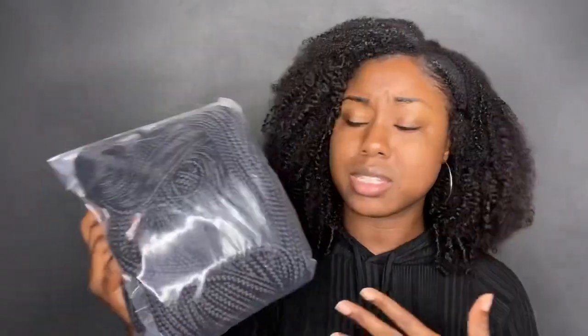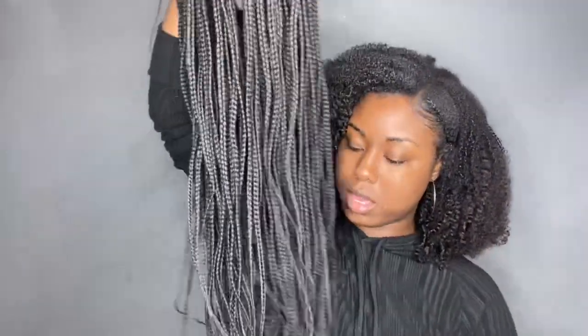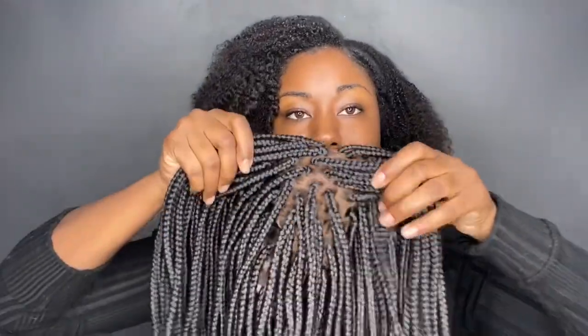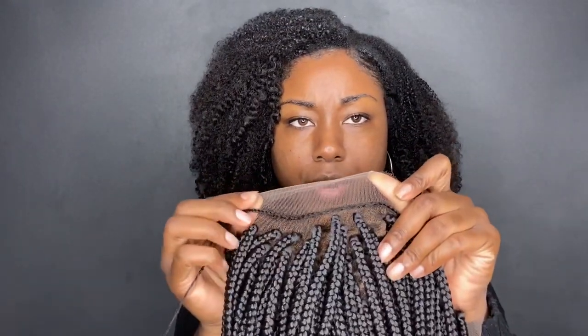I just really like how they got this packaged — very nice and neat. This is what it looks like straight out of the pack. It's really long, I cannot wait to put it on. It's not heavy at all. The scalp looks super duper real, and it has this little braid in the front.